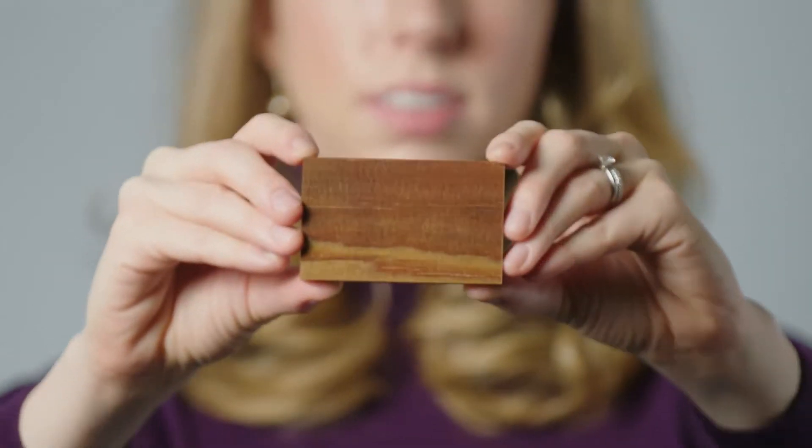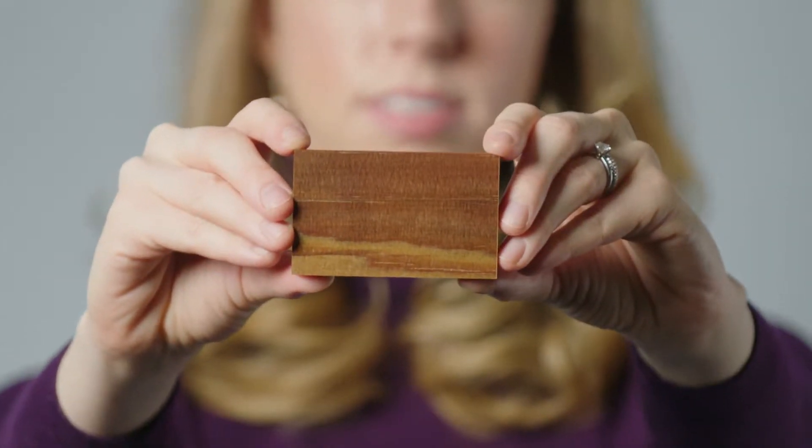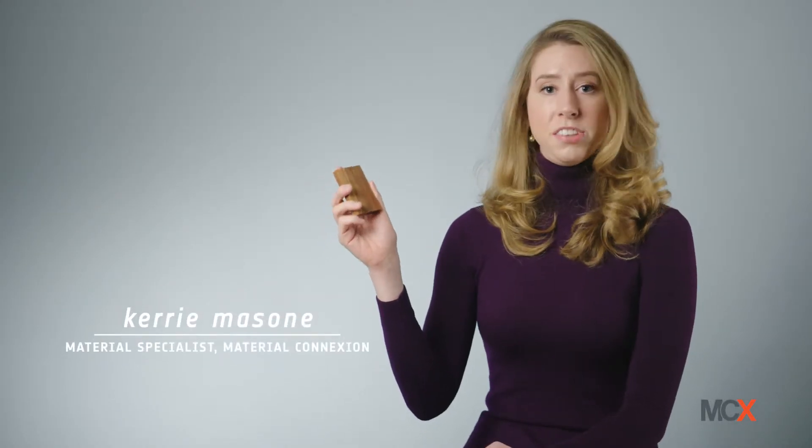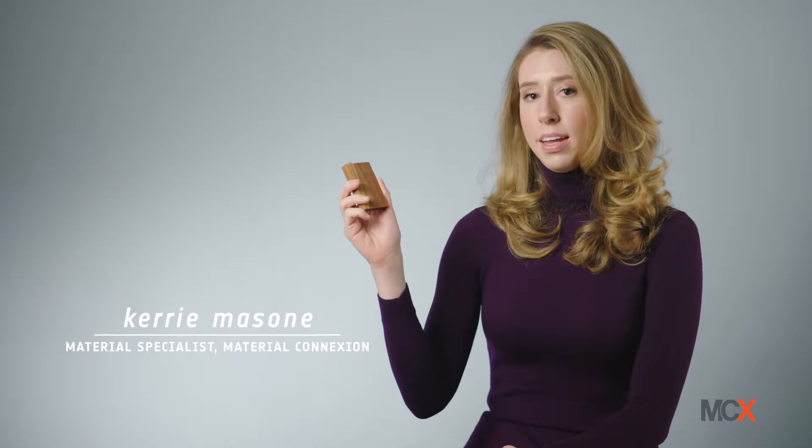This is a domestic softwood that has been modified to mimic tropical hardwood species. This is Sona Wood by Swiss Wood Solutions. The company is taking domestic woods such as spruce, walnut, and even maple and putting it through a proprietary drying, soaking, and heating process with an extremely dense press. The density and the color can alter because of these different processes.